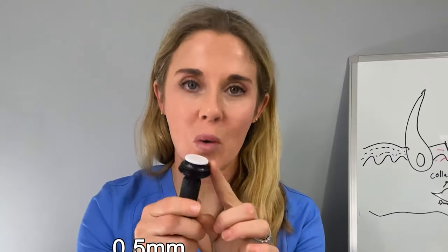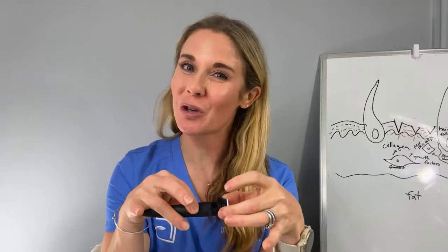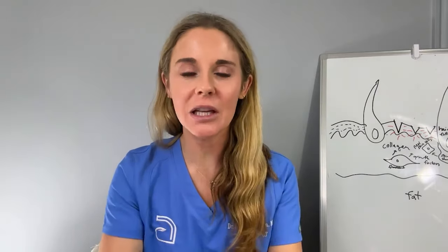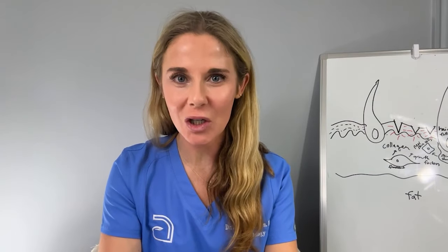The needles come in 0.5 to 2 millimeters. I really recommend starting with 0.5. It's a lot safer and you're still going to get a really good effect at home with the 0.5 millimeter needle length.